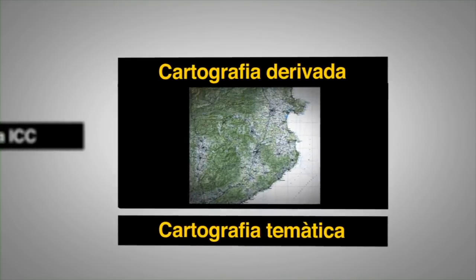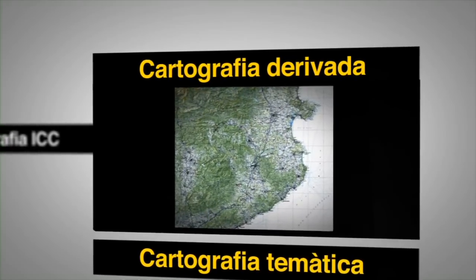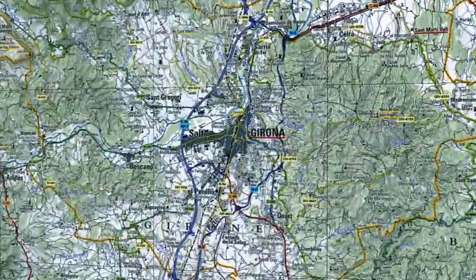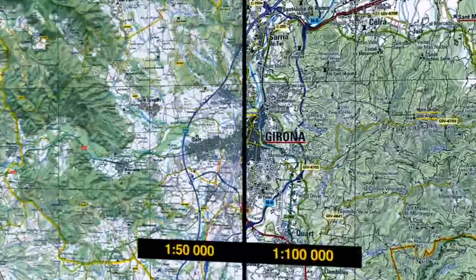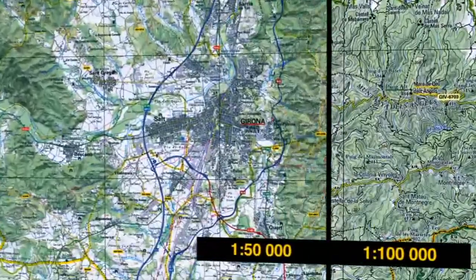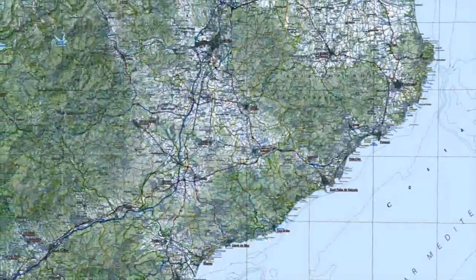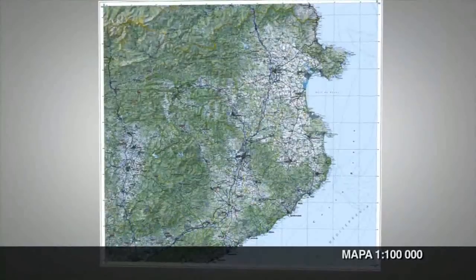A partir del mapa 1:50.000 i per generalització i síntesi del contingut i de la geometria, l'Institut Cartogràfic de Catalunya elabora cartografia derivada. Per exemple, el mapa topogràfic a 1:100.000. El mapa 1:100.000 és un mapa amb major abstracció per a representar, en menys espai, el més essencial del territori. D'una banda, es fa una major selecció d'elements i, de l'altra, una simbolització més exagerada respecte de la proporció real per facilitar-ne la visualització.